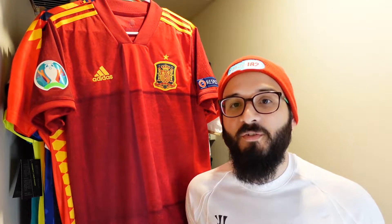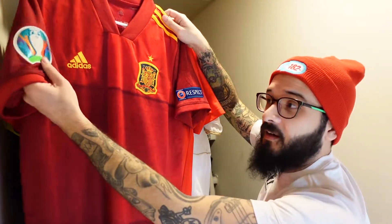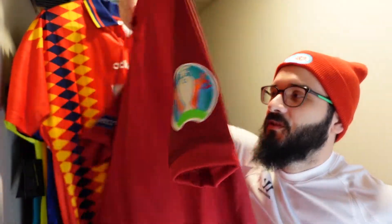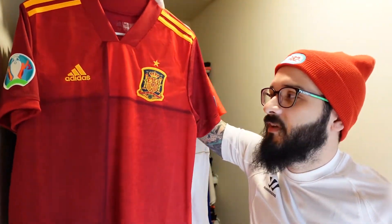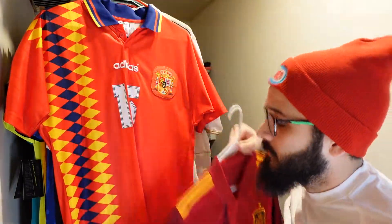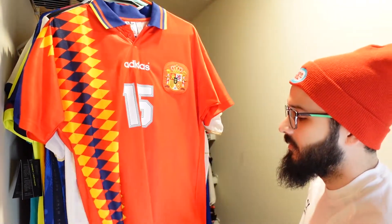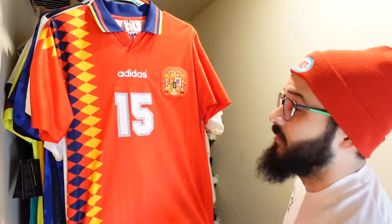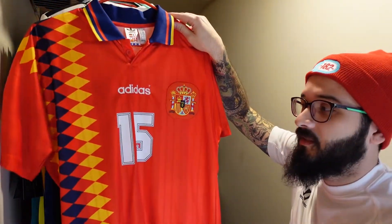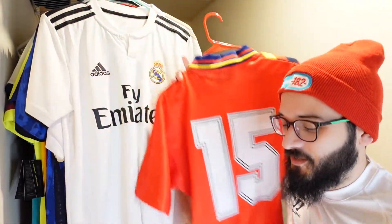Now moving on to the Spain side of things — we have Spain's national team jersey that I got in a mystery box and I added the Euro patches on it. No nameset on the back and I probably wouldn't get one since I don't really know who I'd want. And this is a re-release of the 1994 Spain jersey that came out in 2018 — it looks just like it, obviously quality is a bit different, but it's all made by Adidas. It's number 15 on the back and I also have the shorts, though the shorts are really tiny and funny-looking.